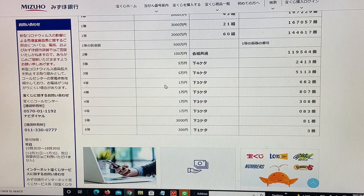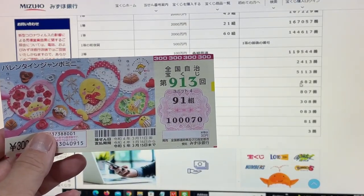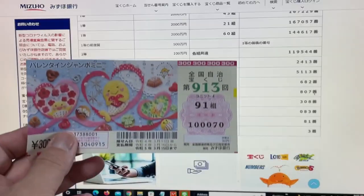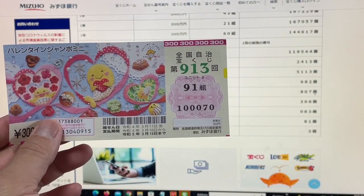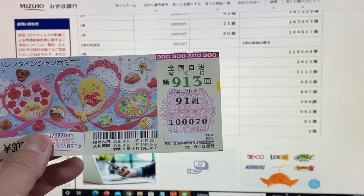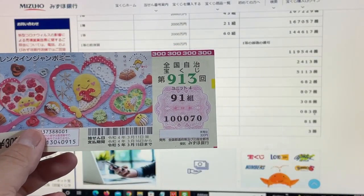To win the first fourth prize, Ichi-man-en: the last three numbers must be 6-8-2. I have 0-7-0 — no good. To win the second fourth prize, Ichi-man-en: the last three numbers must be 8-0-7. I have 0-7-0 — no good. The third fourth prize, Ichi-man-en: last three numbers must be 308. I have 070 — no good. And the fourth fourth prize, Ichi-man-en: last three numbers must be 083. I have 070 — no good.